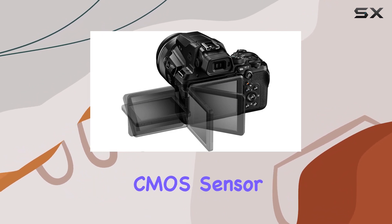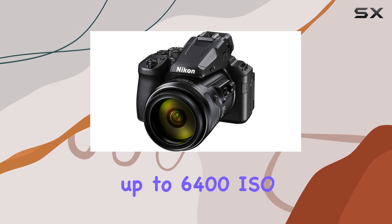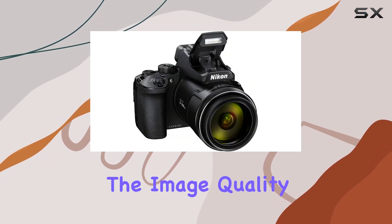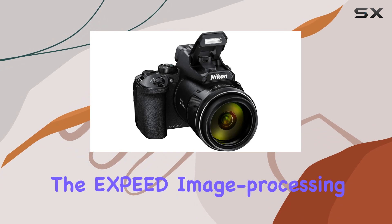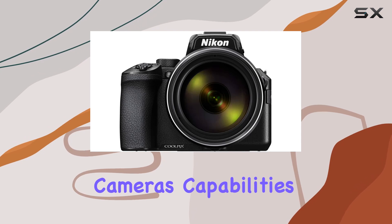Equipped with a backside illuminated CMOS sensor with 16.0 effective megapixels and sensitivity up to 6400 ISO, the image quality is impressive. The XP image processing engine and the Super ED lens element further enhance the camera's capabilities.